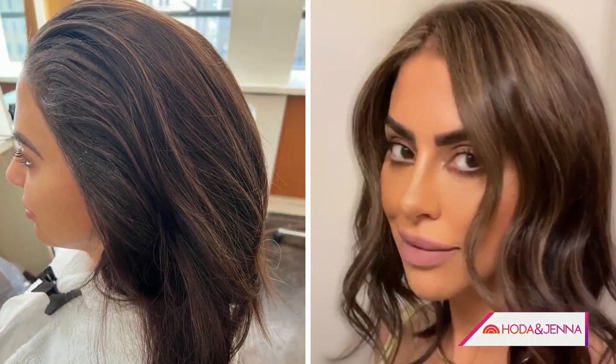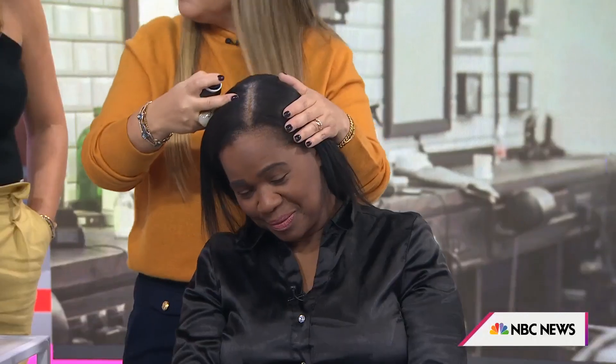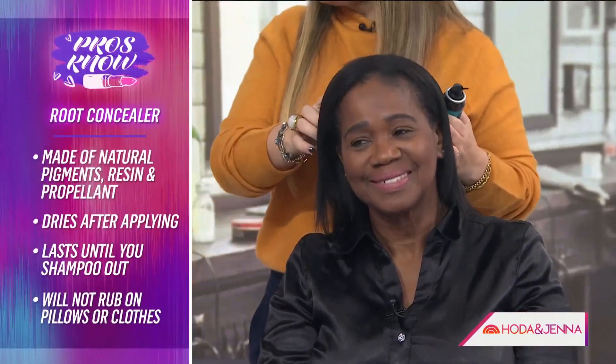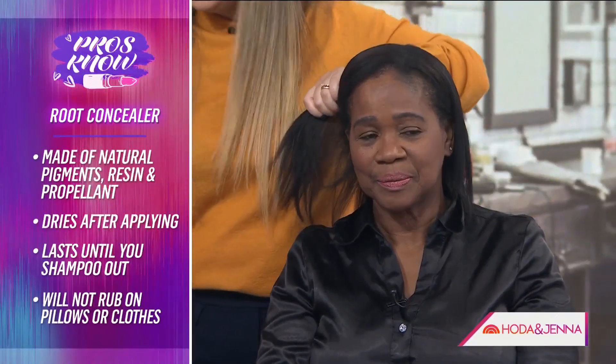Now the root fix — this is very important to maintain your hair color at home. Everybody has regrowth. You just spray it in the part and along the hairline where the roots show. It stays put until you shampoo it out. So you have to learn how to spray it and how to wash it out. It can save you $300 by extending the time between salon visits.